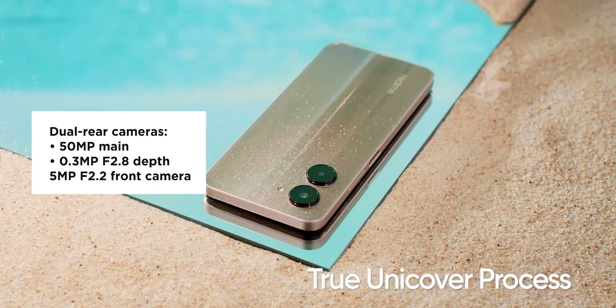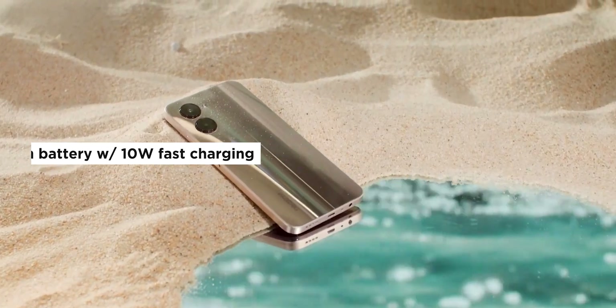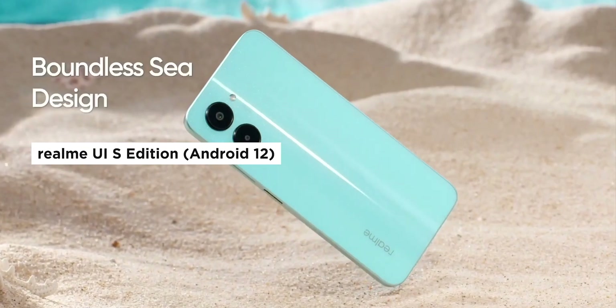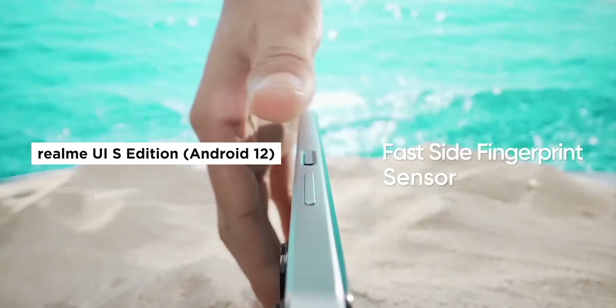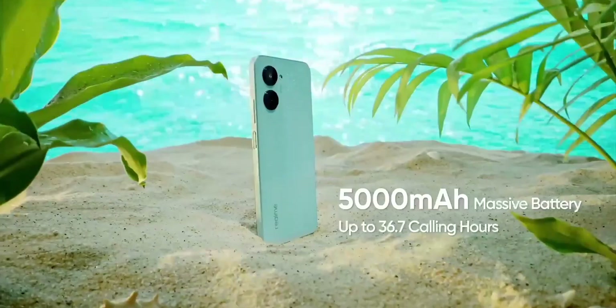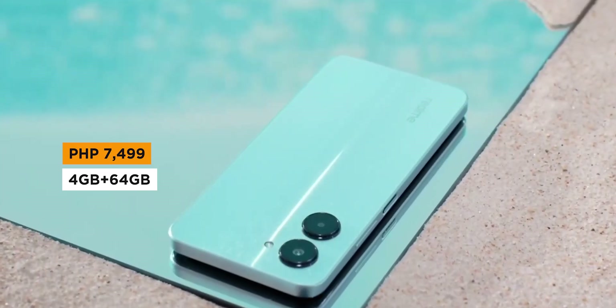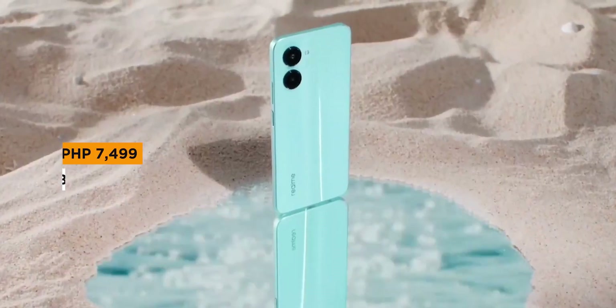Meanwhile, the front camera uses a 5MP lens. A 5,000mAh battery comes standard, and it also comes with a 3.5mm audio jack. Realme UI S Edition is standard on the C33, which is based on Android 12. Two colors are available: Aqua Blue and Night C. The Realme C33 retails for 7,499 pesos for the 4GB plus 64GB variant.